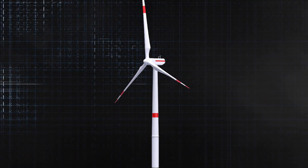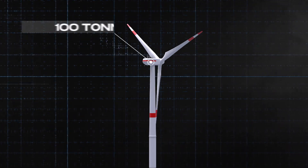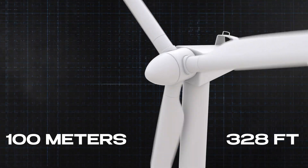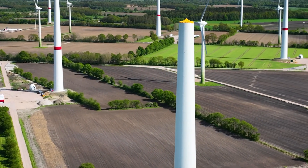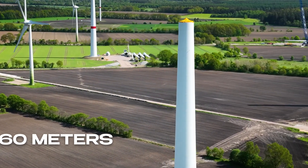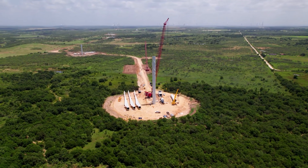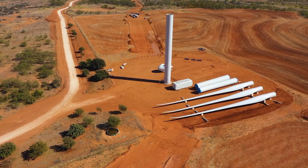Consider a typical wind turbine. The nacelle, which houses the generator and gearbox, can weigh over 100 metric tons. The rotor blades, each stretching up to 100 meters or 328 feet, are incredibly long and flexible. The towers themselves ascend hundreds of feet into the sky, sometimes reaching heights of 160 meters or 525 feet before the nacelle even sits on top. When lifting these components, especially the blades, the crane isn't just battling gravity — it's battling wind.